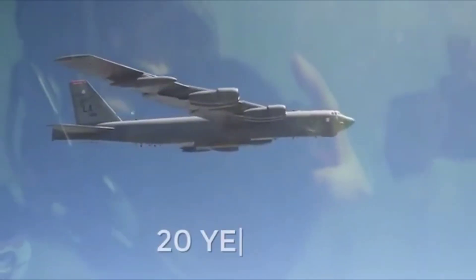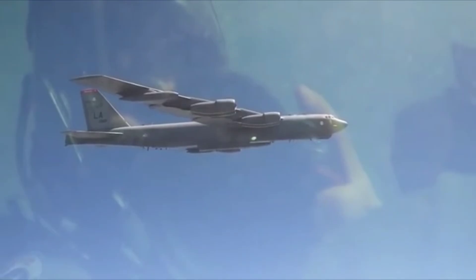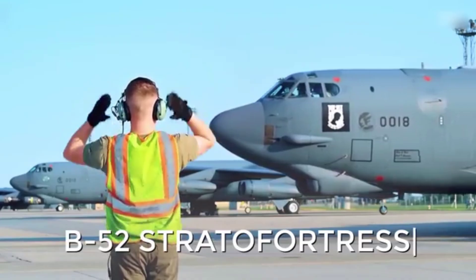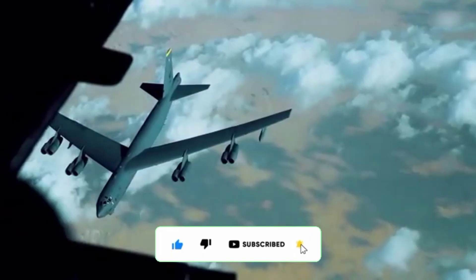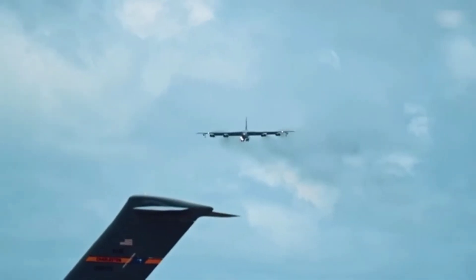In the world of aviation, 20 years is an era. After 30, a plane is often decommissioned, and after 50, it's sent off to a museum. But the B-52 Stratofortress strategic bomber has defied all these laws of time. For over 50 years, it's remained a relevant US combat tool, and thanks to the B-52J modification, it could surpass its 100th year of service.